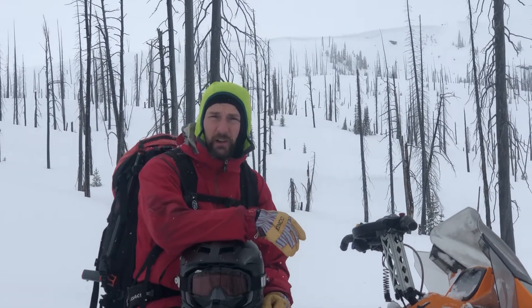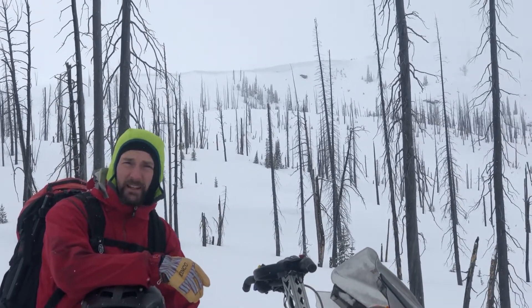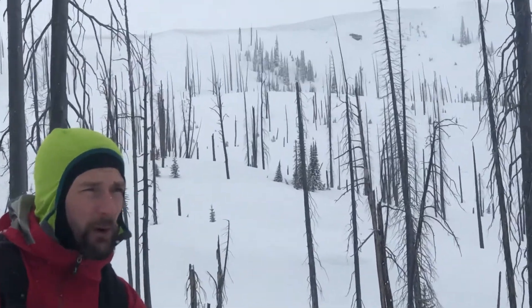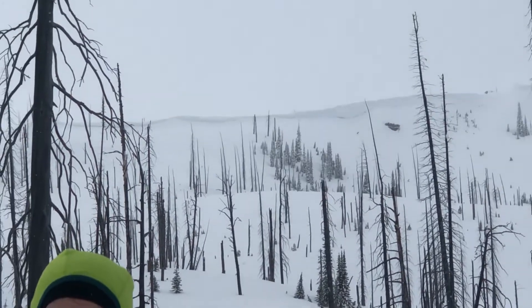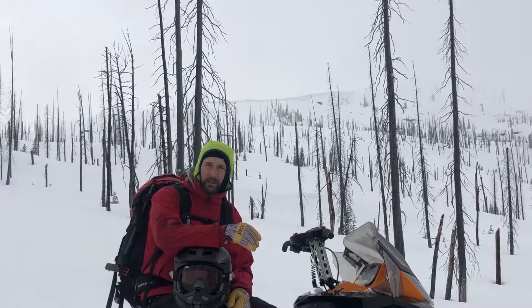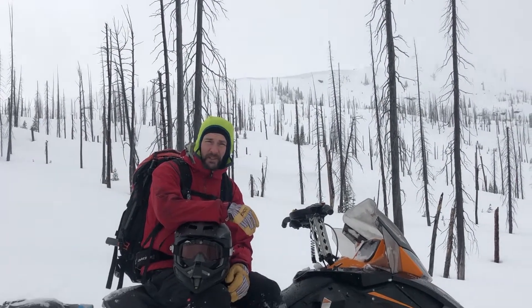We found some good cornice growth from the storm cycle from Friday to Saturday, but this last storm that kind of came in Sunday into Monday morning wasn't as windy, so wind slabs aren't as big of a concern. But there will be little areas that have a little bit of wind load, so keep an eye out for that. Ski and ride safe.